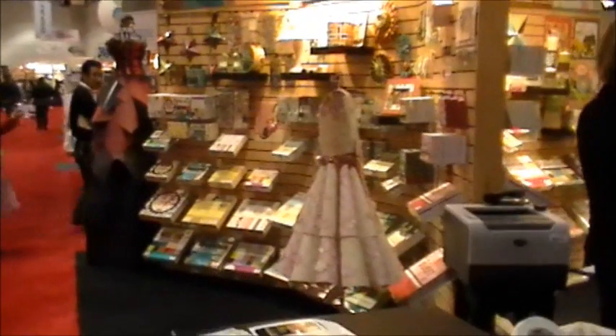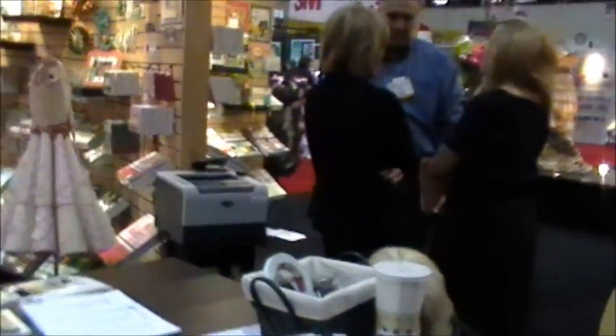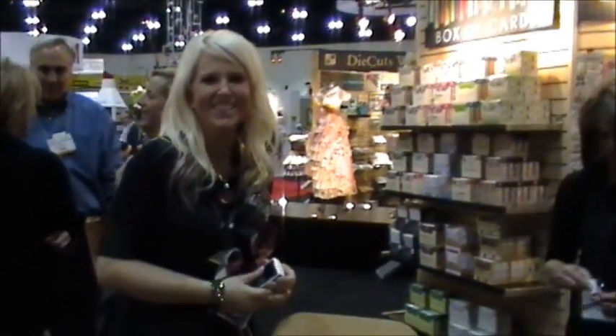Here we are at the Dye Cuts with a View booth. Hello everybody, we finally made it to CHA — I'm so excited! Here goes Erin. Do you want to say hi, Erin? Hi, girl! That's Erin from Dye Cuts with a View. It's beautiful — actually my favorite one. I don't even want to leave.